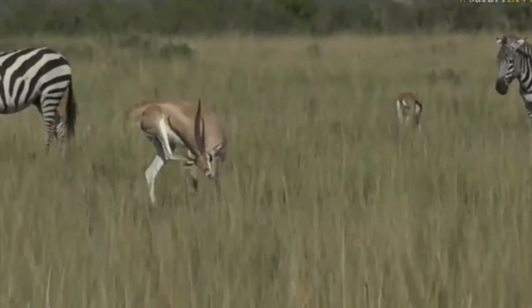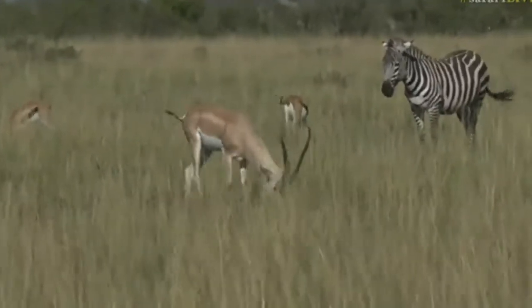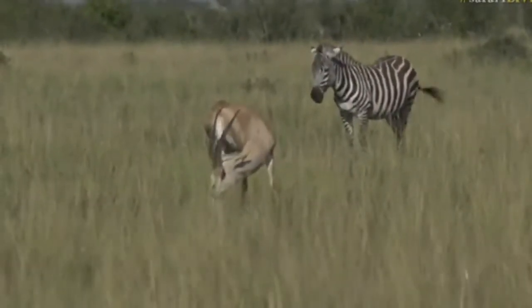The Tommies are much smaller, and the Grant's have got much bigger horns and more snubby noses. They look almost like a sort of mixture between an impala and a gazelle.